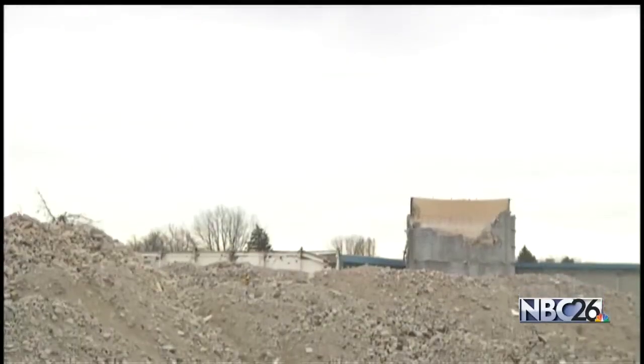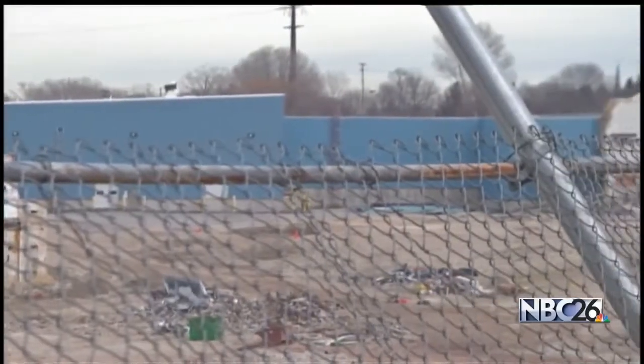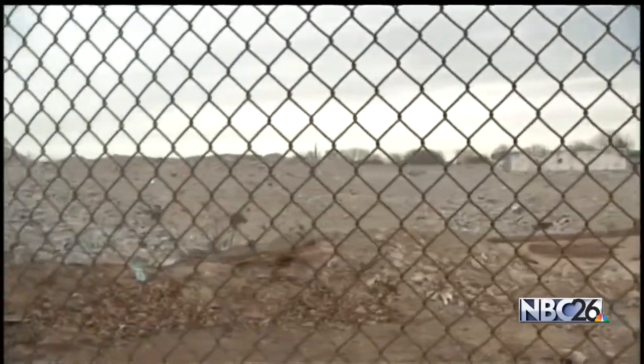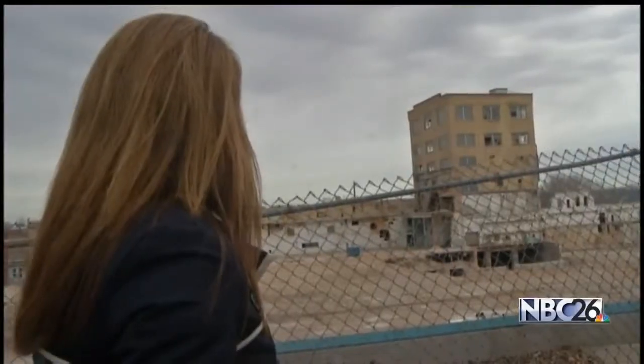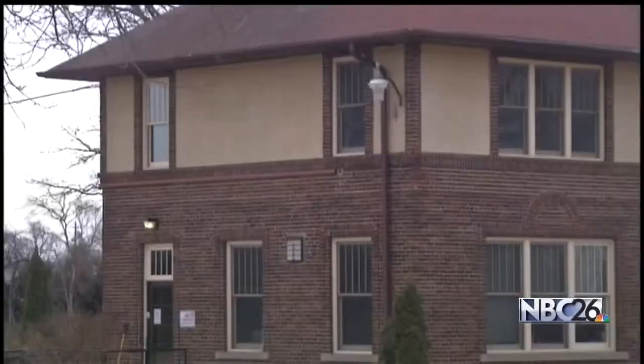Piles of rock and torn down buildings are remnants of a paper mill that once employed much of Kimberly. But soon, this will all be gone. All of the remaining warehouses and existing structures are going to be coming down and be demolished, though not everything is heading to the chopping block.